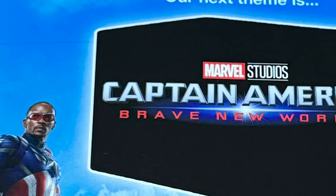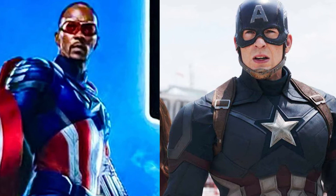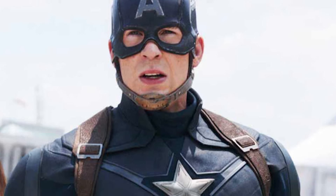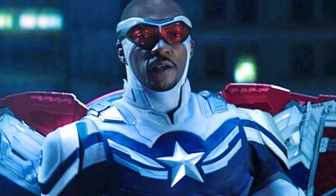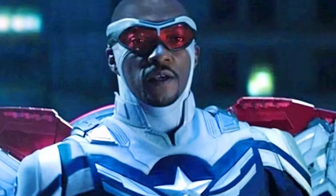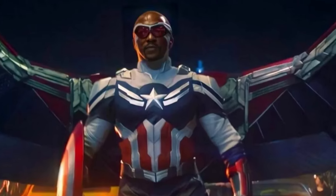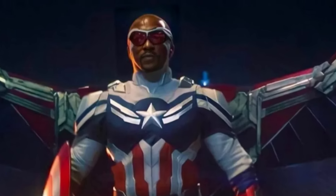This suit is actually very similar to the suit that Steve Rogers wore in Captain America: Civil War, so I'm not sure if this is Steve Rogers's old suit or not, but it looks very similar to that. I do really like the Sam Wilson suit we got in The Falcon and the Winter Soldier — it's very reminiscent of his suit in the comics. This new one just looks like the Steve Rogers Civil War suit with the wings and shield, which I'm so excited to see Sam flying through the air with.